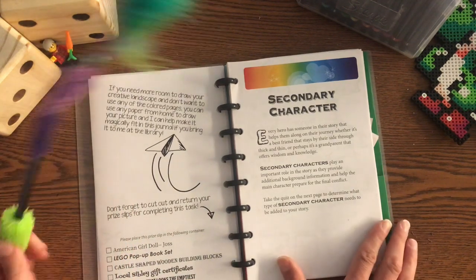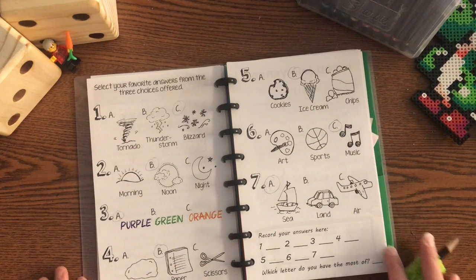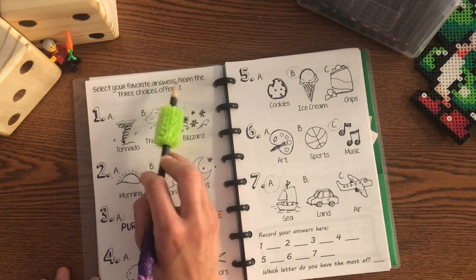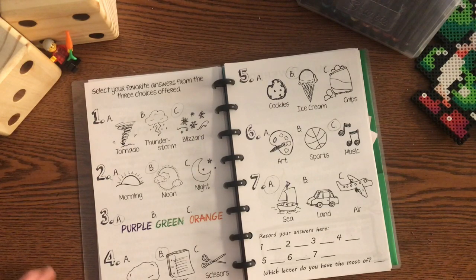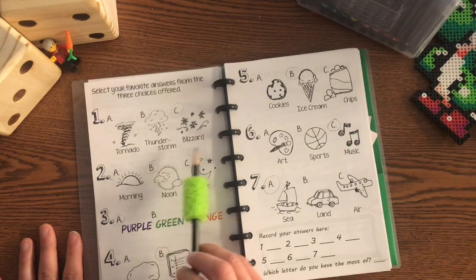I love taking quizzes, so I included this one to find out what our secondary character should be in our story. You're going to select your favorite answers from the three choices offered. Number one, you're going to select your favorite storm. Is it a tornado, a thunderstorm, or a blizzard?